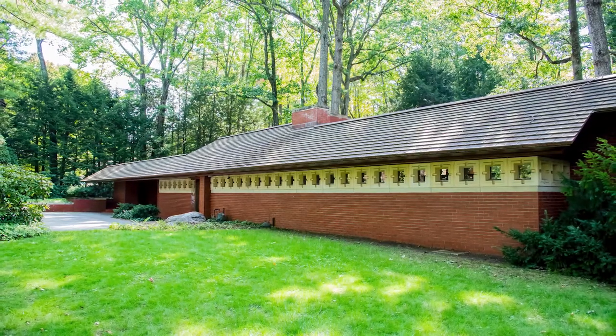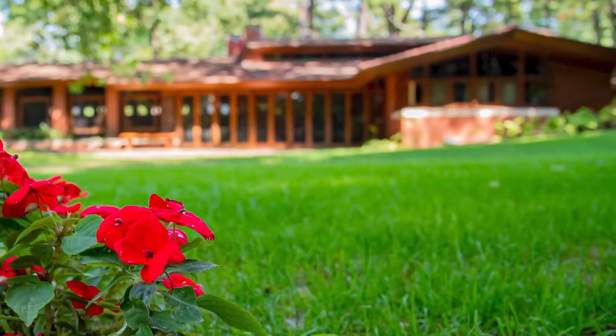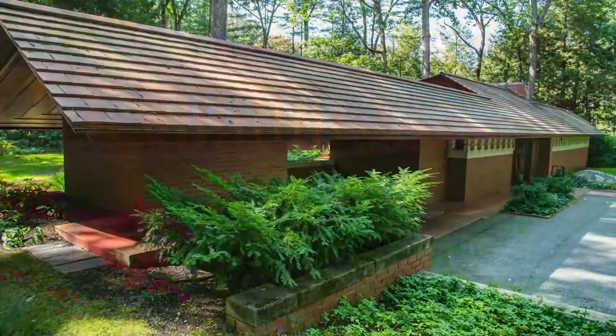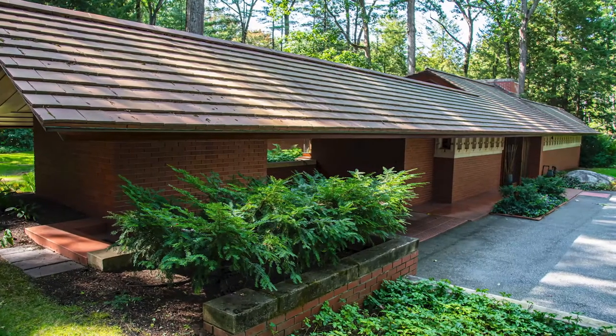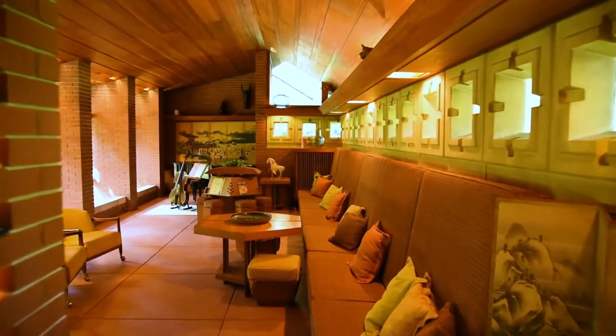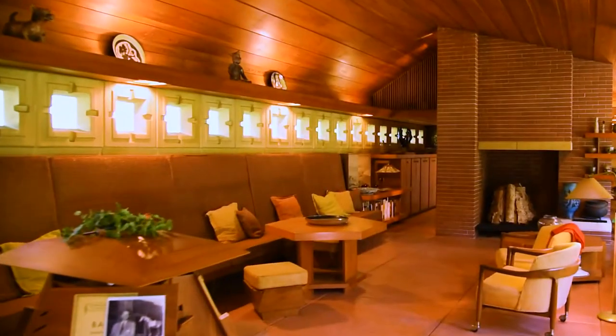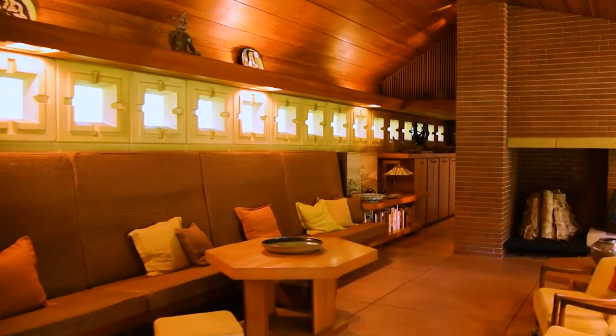In this house, Wright uses brick, concrete, glass, and cypress, and there's a real warmth that you can see in the materials. One of the beautiful things about a Frank Lloyd Wright house is that he treats these materials with the most wonderful sensitivity and simplicity, and they are woven throughout the house. So let's go inside and take a look.